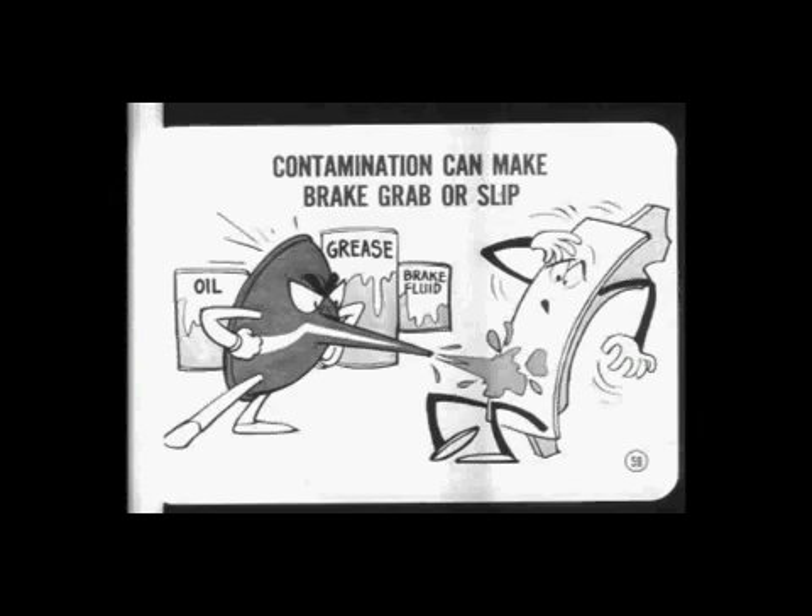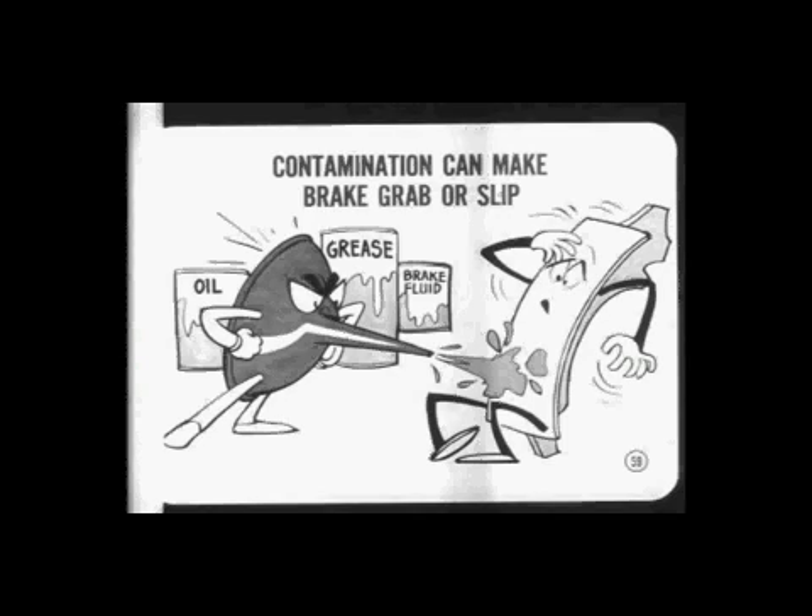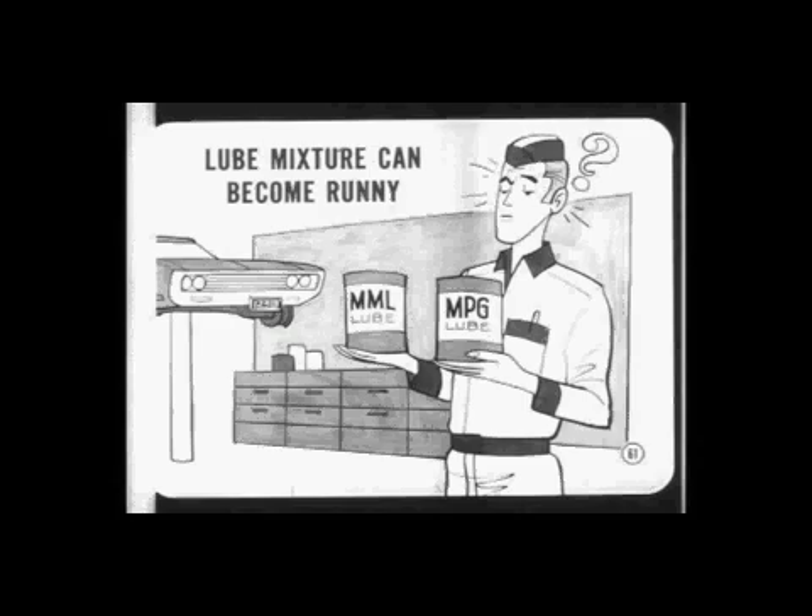Oil, grease, or brake fluid on the lining can make a brake grab or slip. Grabbing also causes brake pull toward the side with the contaminated lining. If it slips, the brake on the opposite side works harder, causing pulling and faster wear. Lining contamination can result from leakage at axle shaft seals, front wheel bearing seals, or leaky wheel cylinders — the lining must be replaced when other repairs are made. If you mix different types of front wheel bearing lube, the mixture can become runny and leak onto the lining. Wash out all the old lube and don't overdo it when you repack the bearings. Be sure to install new seals when you remove the bearings for any reason.